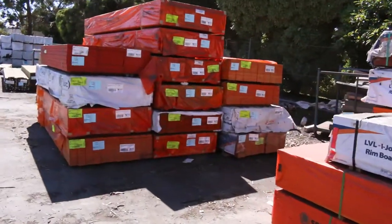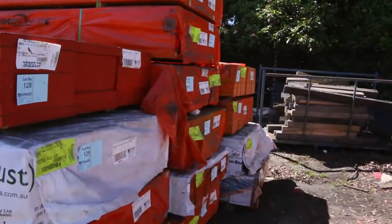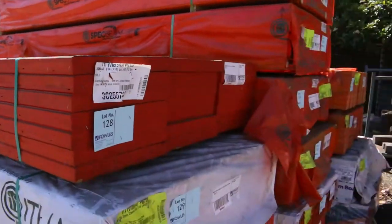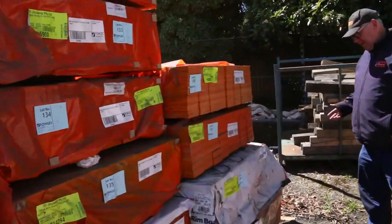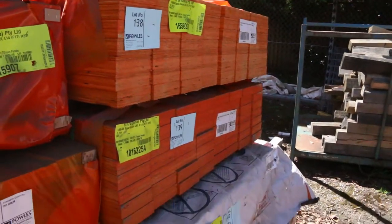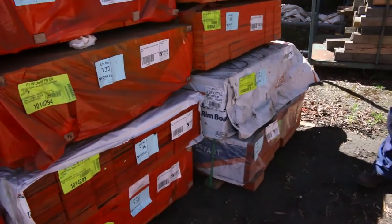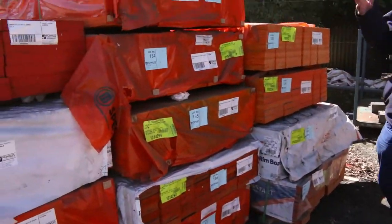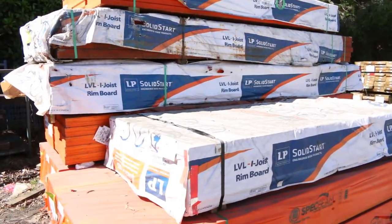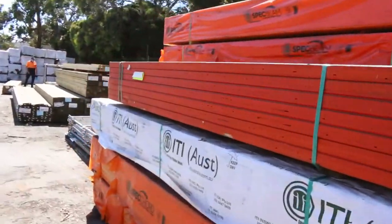Speaking of just arrived — all this stock came in this morning. We've got a whole semi load of LVL beams here, absolutely magnificent looking stock, really clean. There's a variety of sizes and lengths: 140 by 45, some nice big ones at the bottom — 150 by 63, 6.6 metre long, 90 by 63, 130 by 63, and 290 by 45. A good variety of LVLs, so make sure you don't miss out — they don't come in often enough.